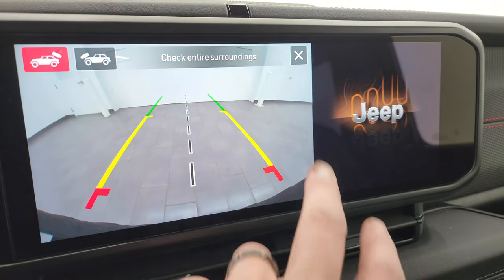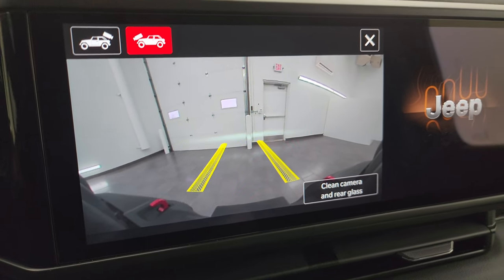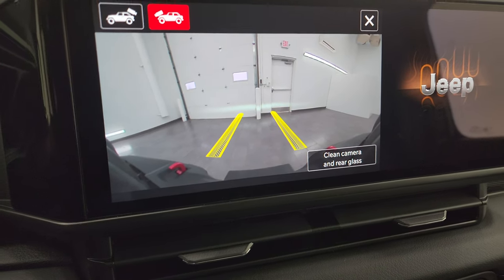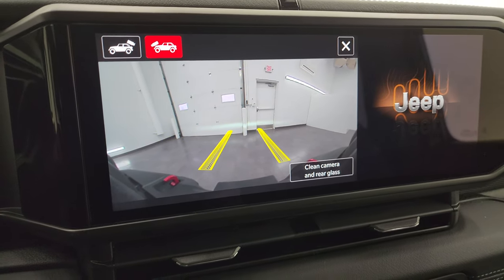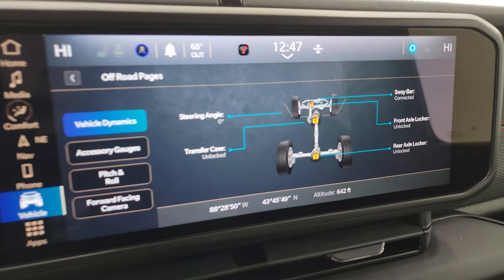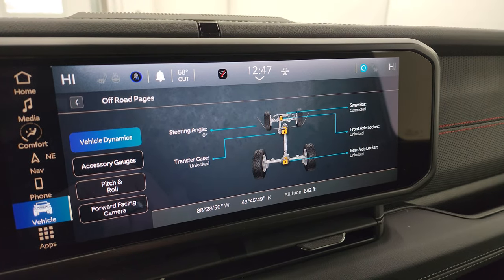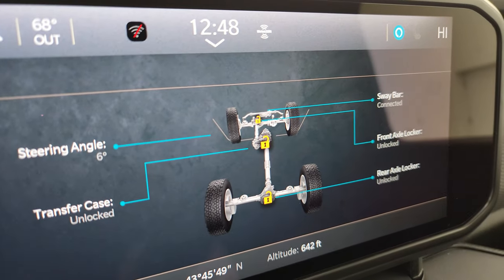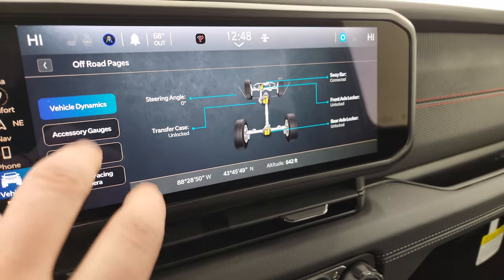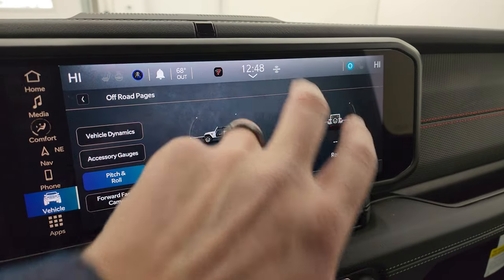The cameras — they made those HD crystal clear and you can do the front camera. Those grid lines are dynamic. So if you're off-roading and you don't want to hit a rock, or maybe you want to position yourself over a rock a certain way, that kind of gives you a preview of where your tires are going to be. And then you get your off-road pages here. You get sway bar — if it's connected or disconnected — axle if it's locked or unlocked in the front and back, and the transfer case if it's locked or unlocked, and the steering angle as you turn the steering wheel. You can see those wheels actually turn up there and the angle changes. You get latitude, longitude, and altitude on there as well as accessory gauges, pitch and roll, and you can go back to that front camera from the off-road pages.